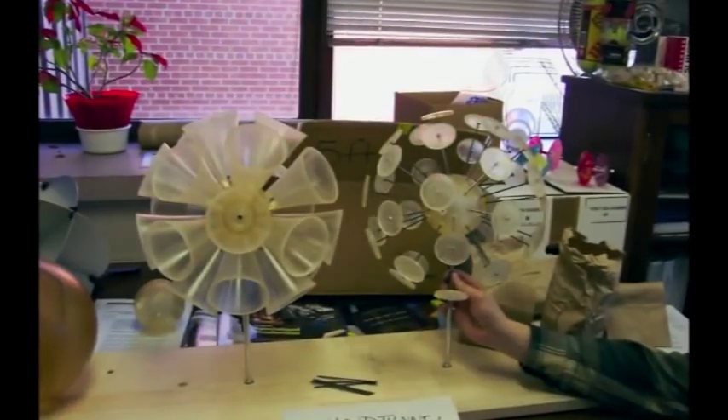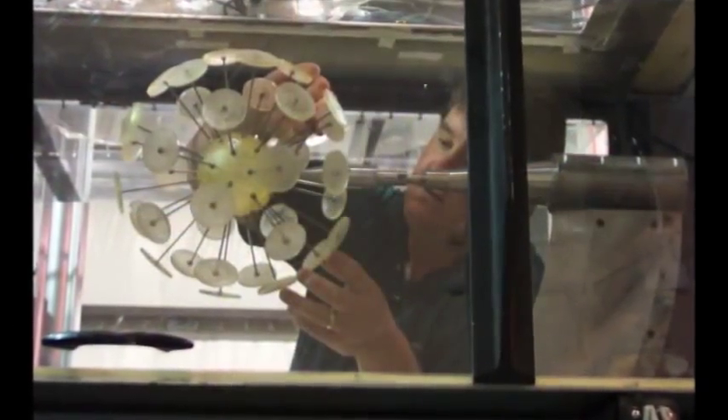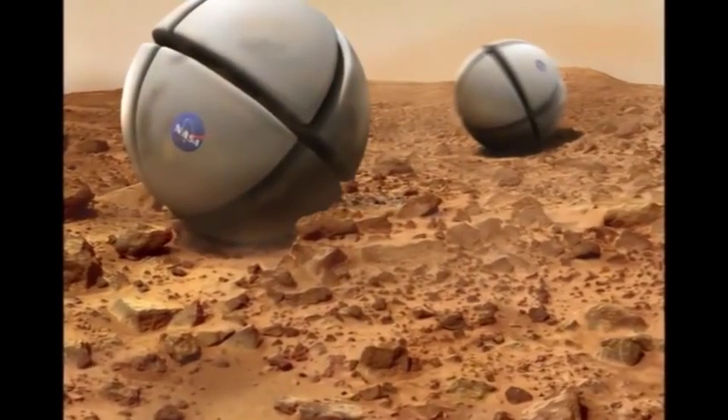Hi, I'm Maria, and welcome to NASA Now. In this episode, we're going to learn more about how engineers use the engineering design process to develop a concept rover that might one day go to Mars.